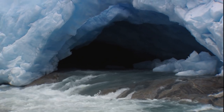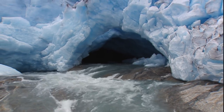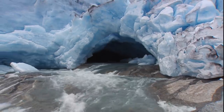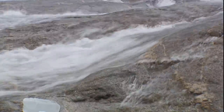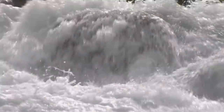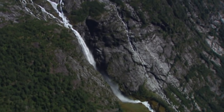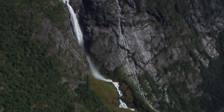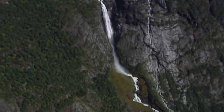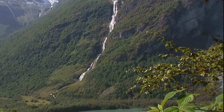The meltwater shoots out of the so-called glacier gate into the valley below. The melt-off feeds countless rivers and streams in the area of the Jostedalbreen National Park, also those on its southwestern border. One of Norway's most beautiful valleys is located here — the Ljørn Valley.